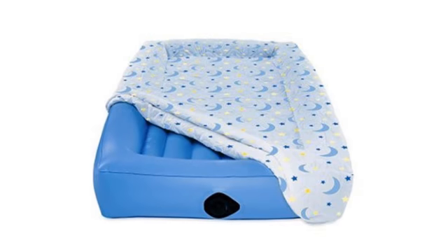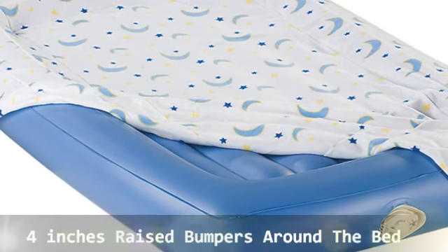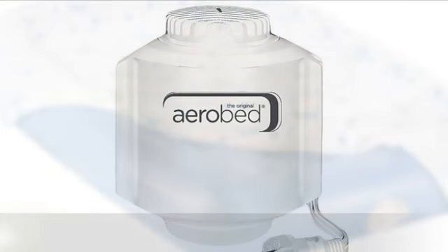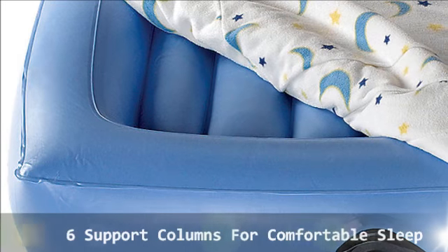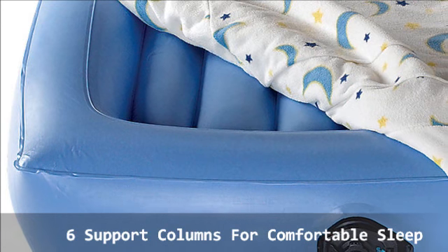The Airbed mattress for kids gives children older than four the comfort and independence of their own beds, with the security of soft bumpers around the entire mattress. The included handheld AC pump quickly inflates the bed in under a minute and deflates in under 15 seconds. Once the bed is at the perfect comfort level, six support channels provide stability.